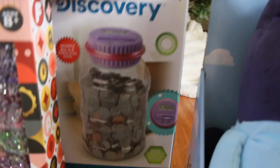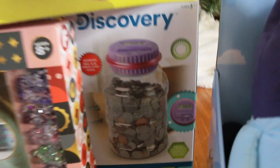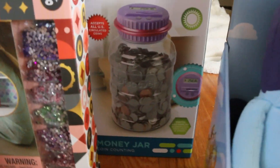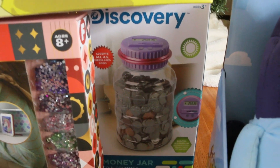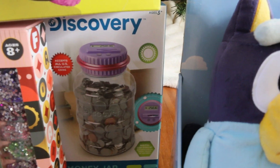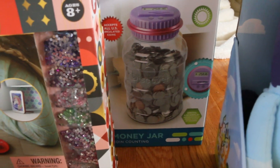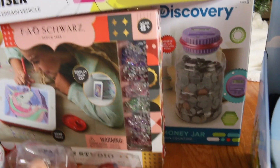Back here is one of those change counters. She asked for this because she wants to put all her coins in here and it tells you on top how much is in there. At the end of the month or whenever it's filled up, we can turn the coins into the bank and then she has money she can go out to the store and buy what she likes with it. I thought that was really cute.